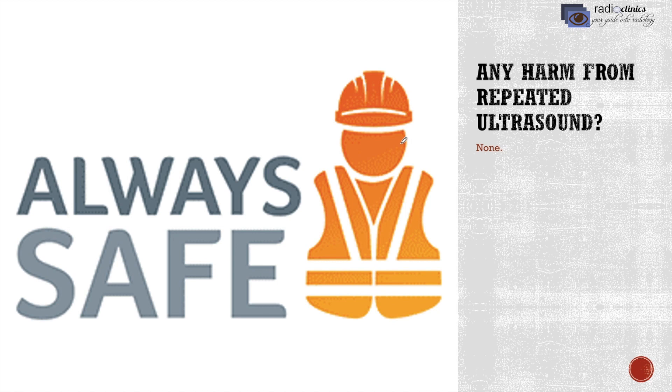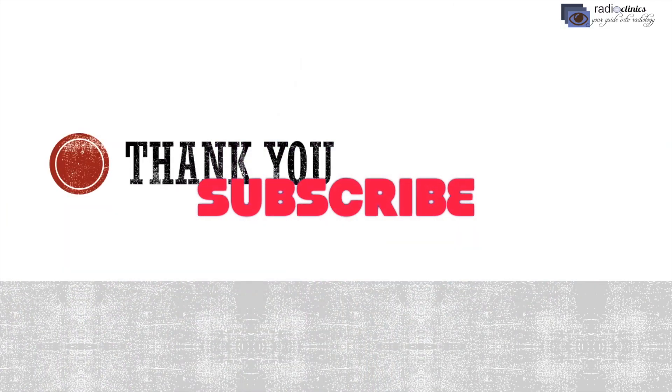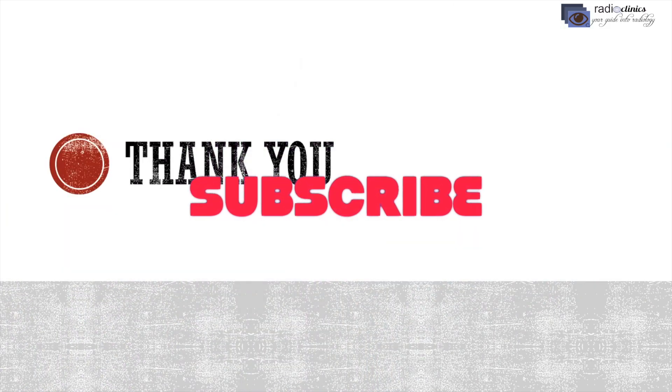Is there any harm from repeated ultrasound? There is no harm from ultrasound. It can be done repeatedly, even during pregnancy — you could do it daily — but it may harm your bank account balance. Thank you for listening, and if you want further videos like this, please subscribe to my channel.